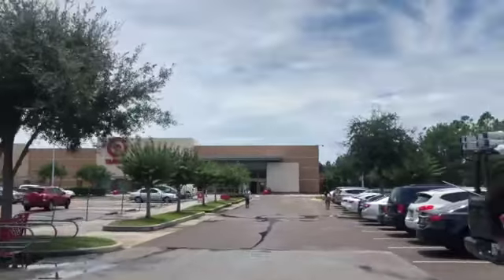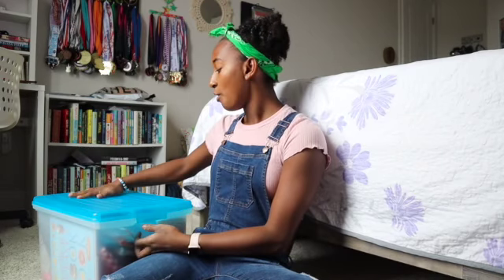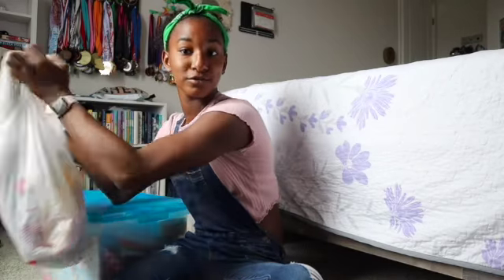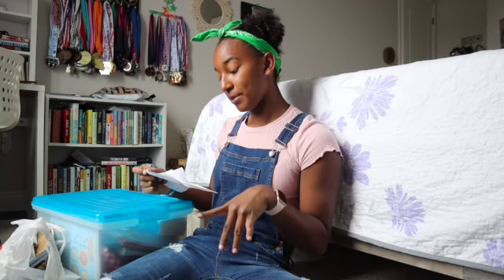We're back from school supply shopping! I'm going to tell you guys what was on my list, what I had leftover from last school year that I'll just use, and then show you guys the new stuff I bought. We only have one bag full, so I think I did pretty well. The things I needed this school year included extra markers.